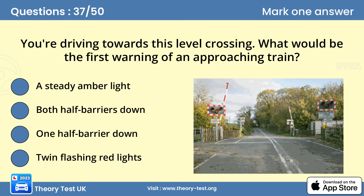Question 37: You're driving towards a level crossing. What would be the first warning of an approaching train? A — a steady amber light. The steady amber light will be followed by twin flashing red lights that mean you must stop. An alarm will also sound to alert you to the fact that a train is approaching.